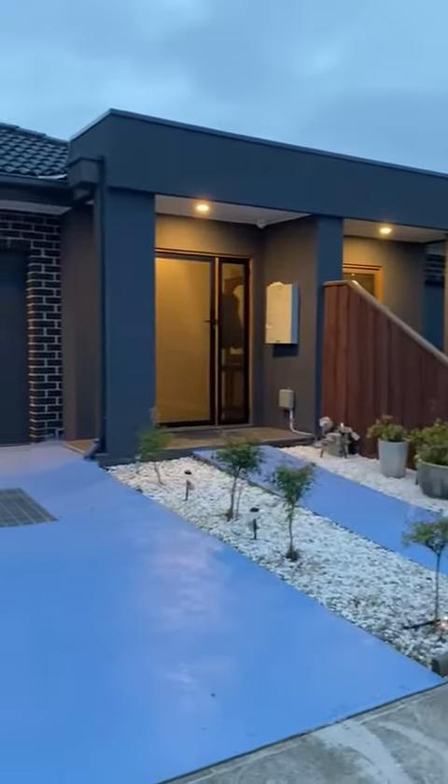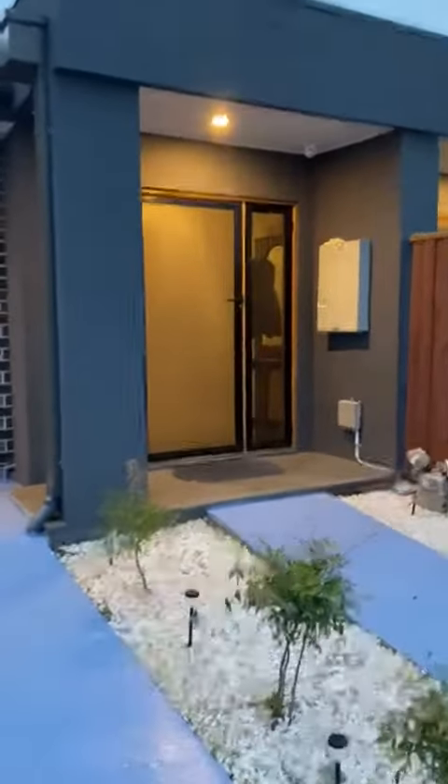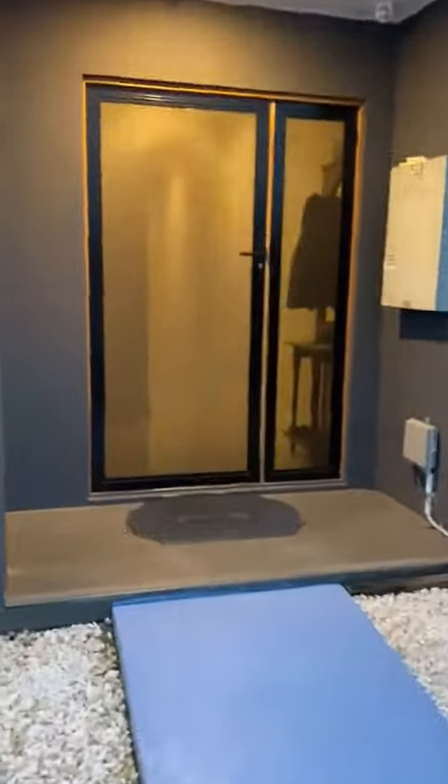Hello everyone, this is Ravi from Bombay Real Estate. We are here today at 7 Hermione Terrace in Epping. I will give you guys a quick tour of the house.